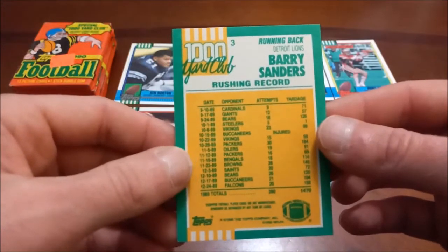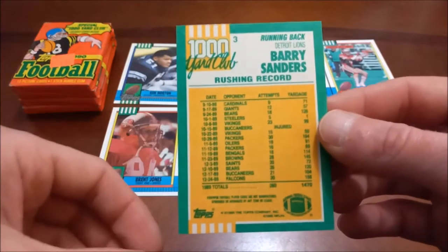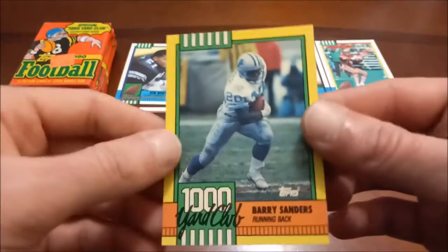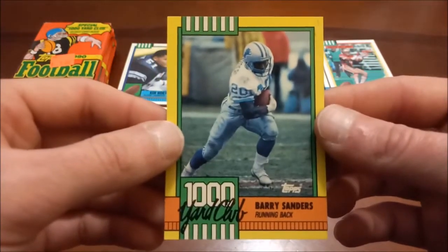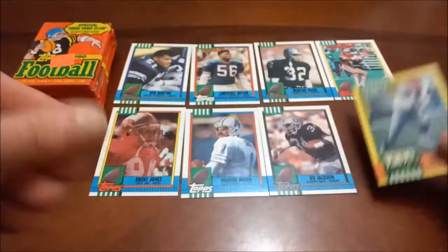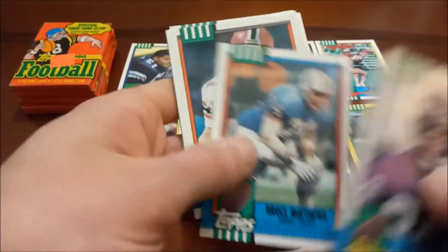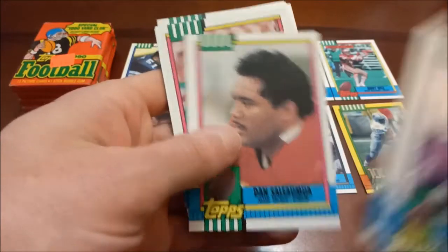Here's a nice insert that doesn't go in my Barry binder — that's just for Barry base cards — but it's the Thousand Yard Club Barry Sanders insert, and this one is pretty clean too. There's a very slight nick on the corner on the back but you can't really see it on the front. So a pretty sweet Barry Sanders Thousand Yard Club insert. As we keep moving along, halfway through now — Bruce Matthews, Eddie Murray, Mark Murphy, Howie Long the Hall of Famer, Broderick Thomas.